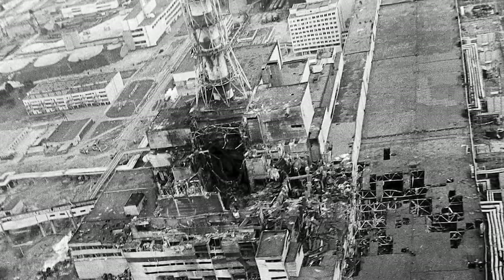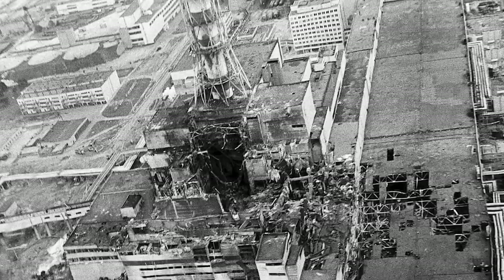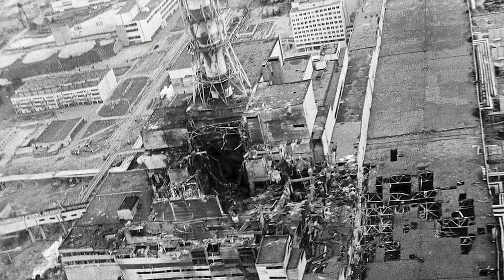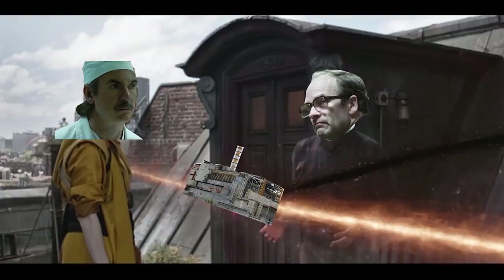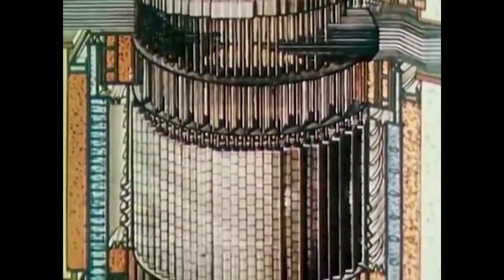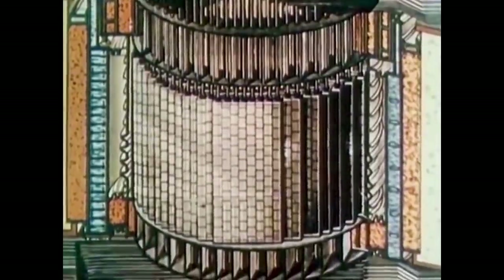A lot of you might be familiar with the Chernobyl incident that occurred back in 1986, and maybe some of you have in fact watched the famous HBO Chernobyl TV series, which pretty much sums up the entire Chernobyl incident timeline, and along with various other documentaries and journals, display the dangerous safety issues posed by Soviet RBMK reactors.